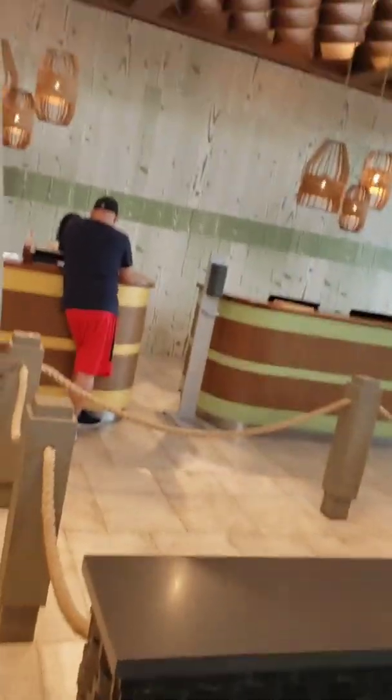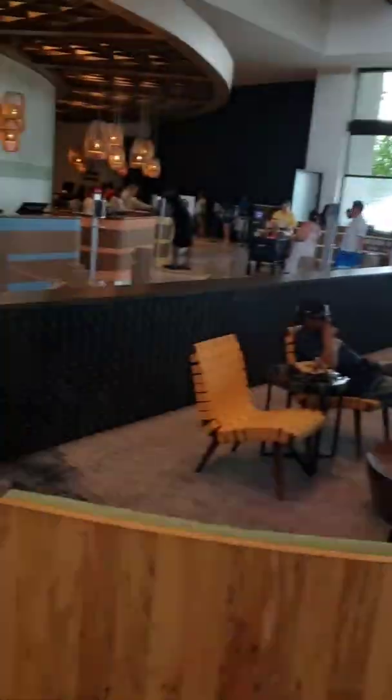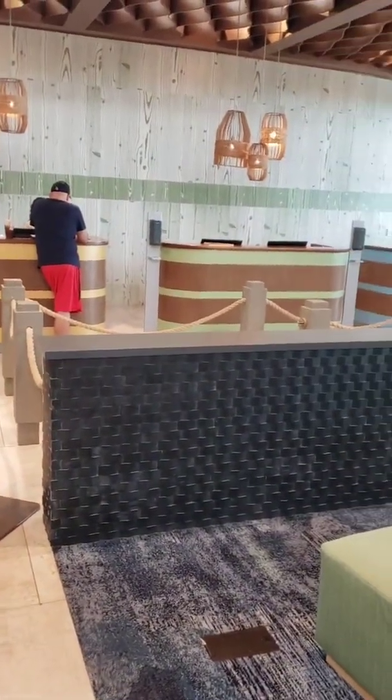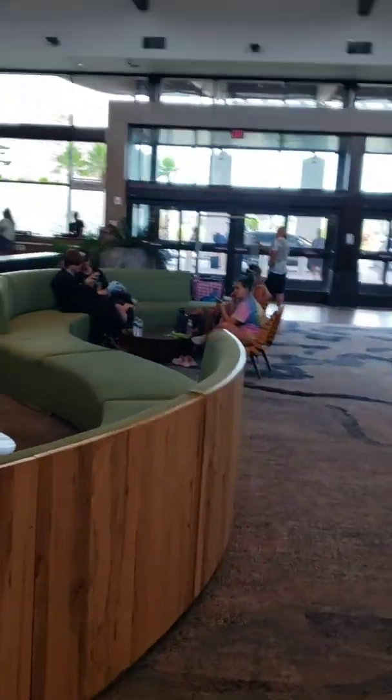When you're coming here, make sure you check in on the app, or you'll get an email the day before — do the mobile check-in. Because this line right here, where the regular check-in is, gets insanely long, especially in the morning and at night. You'll wait like half an hour to an hour sometimes. Do the mobile check-in, you skip it and go right to the mobile check-in line. It takes five minutes.